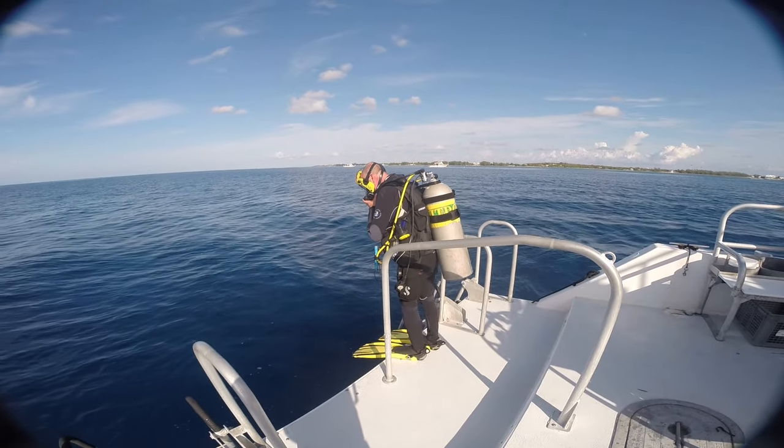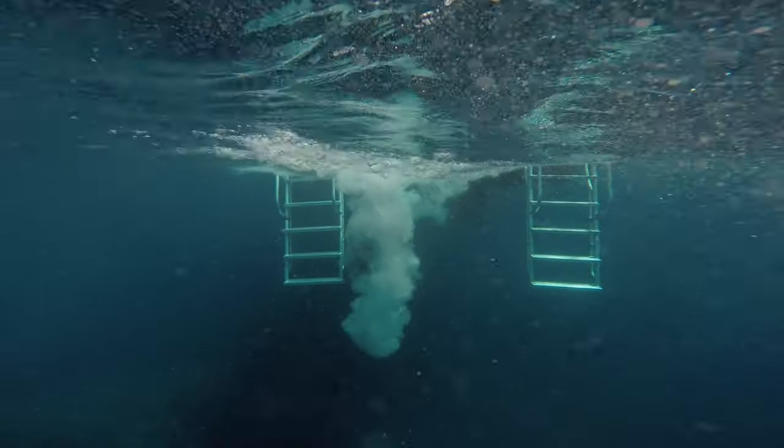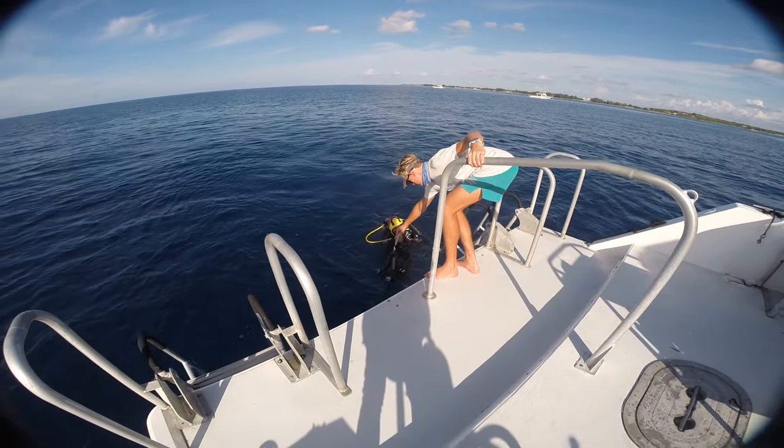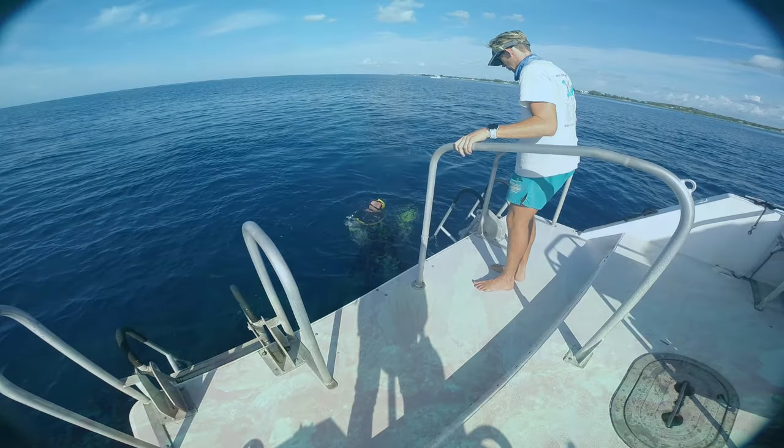Here's a short video of my trip to Grand Cayman. I went to Grand Cayman to photograph the southern stingrays, but it'd be rude not to do a bit of general diving while I was there as well.